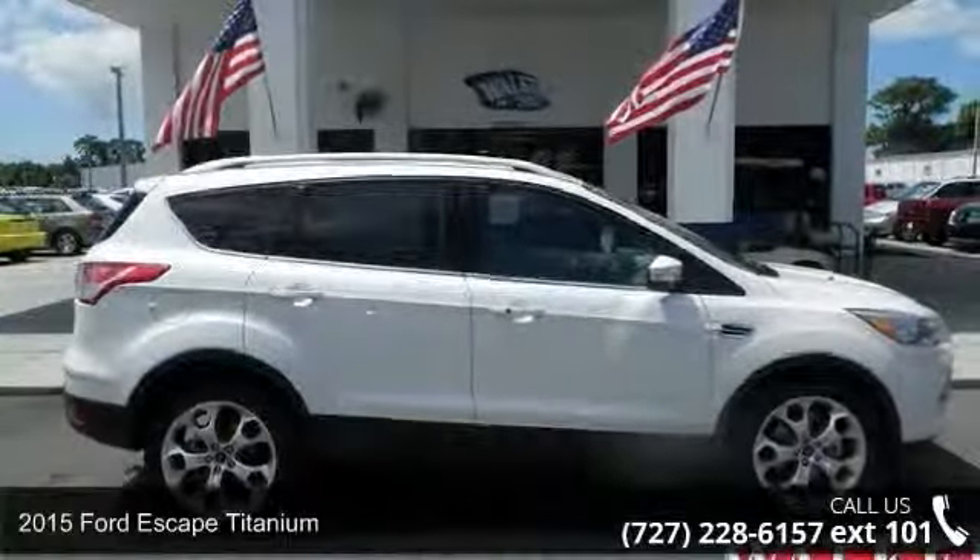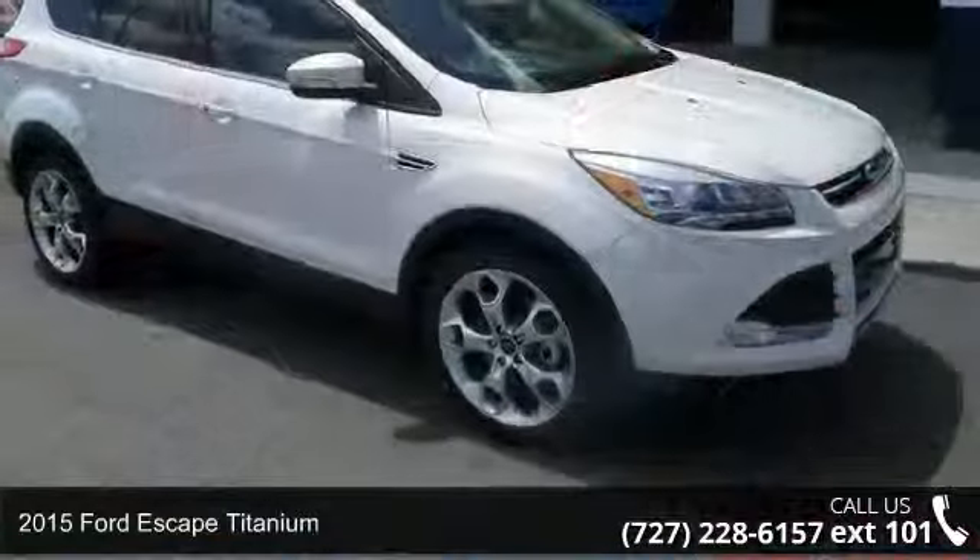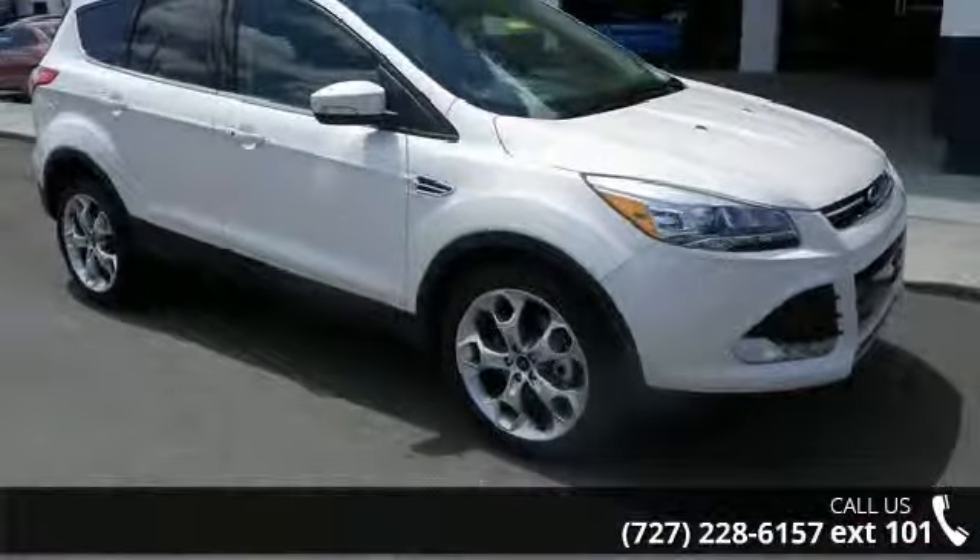Arrive in style with this 2015 Ford Escape Titanium. If you are looking for a first-rate auto, this one could be yours today.